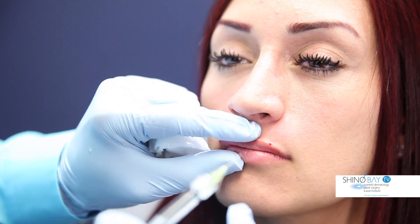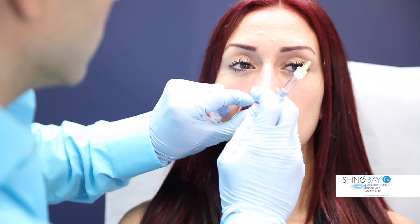It also contains 0.3% lidocaine premixed into the syringe, reducing pain even further.